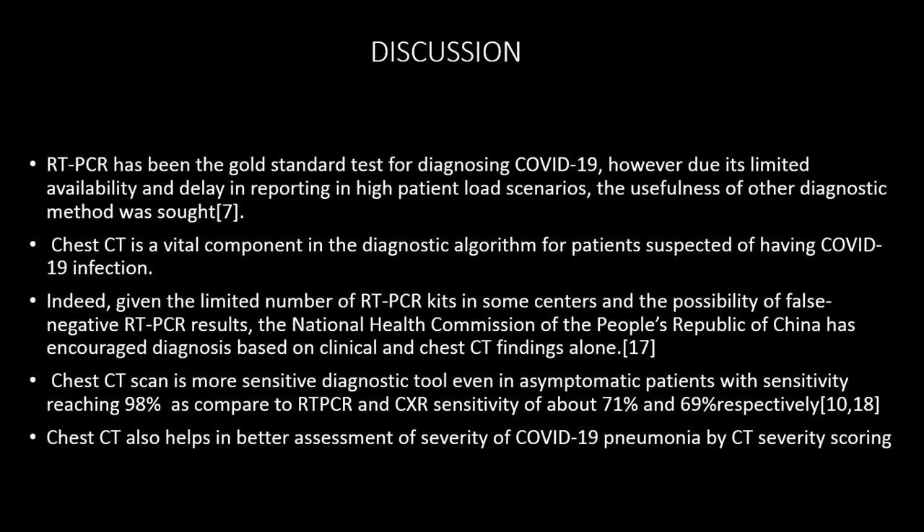In the discussion, RT-PCR is the gold standard but chest CT is a vital component in the diagnostic algorithm for patients suspected of having COVID-19 infection. RT-PCR has limitations including resource constraints and the possibility of false negative results. The National Health Commission of the People's Republic of China has encouraged diagnosis based on clinical and chest CT findings alone. Chest CT is a more sensitive diagnostic tool in symptomatic patients, with sensitivity of 98% compared to RT-PCR and chest X-ray, and enables better assessment of COVID-19 pneumonia severity by CT severity score.